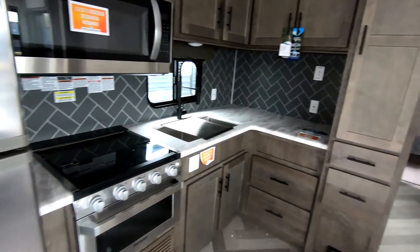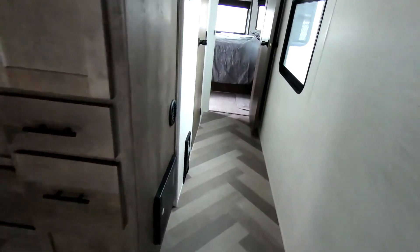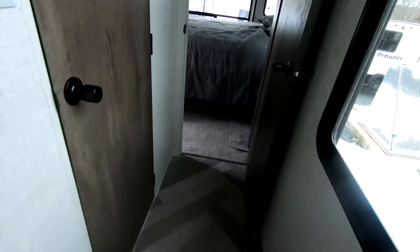Nice cozy little kitchen on it. It has a central vac, and a really decent sized bathroom.